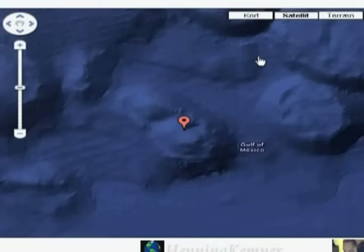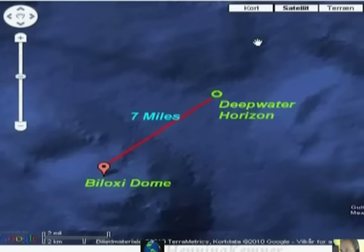This is a little closer up and we have Deepwater Horizon around here. This is the actual distance — seven miles from the Biloxi Dome. But in reality this could be a smokescreen for what is really taking place in this area.